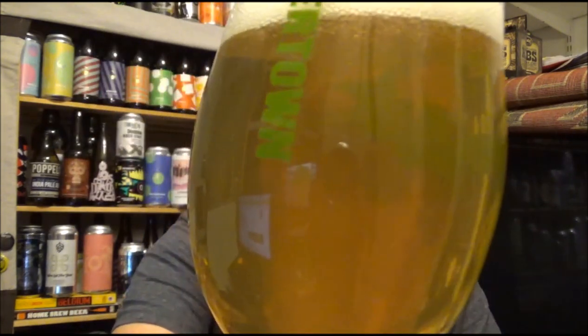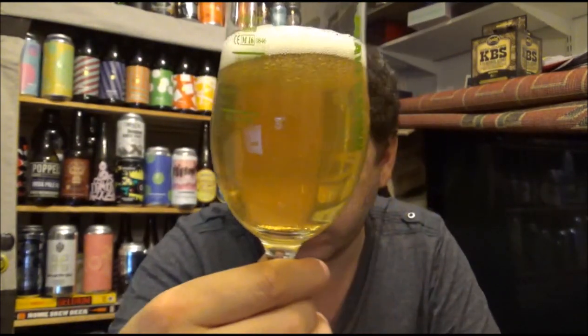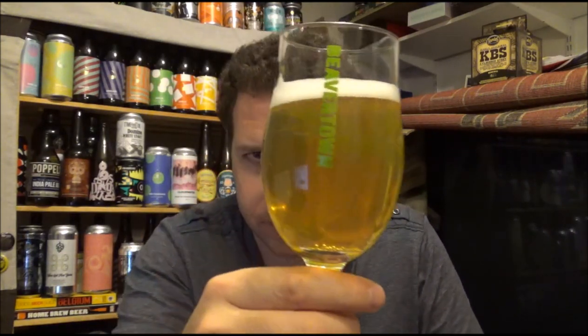That is mega pale — check that out. Wow, that is really pale. Interesting looking beer. It's a slightly very pale straw coloured beer, slightly hazy, but you can see the other side of the glass through the beer. It had about half a finger of pure white head — a nice looking pilsner.